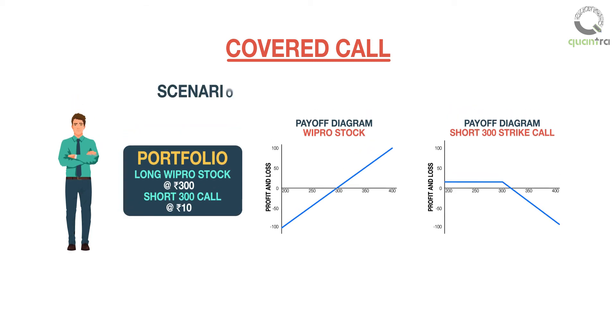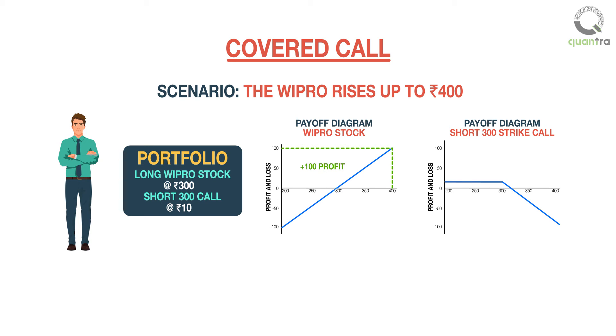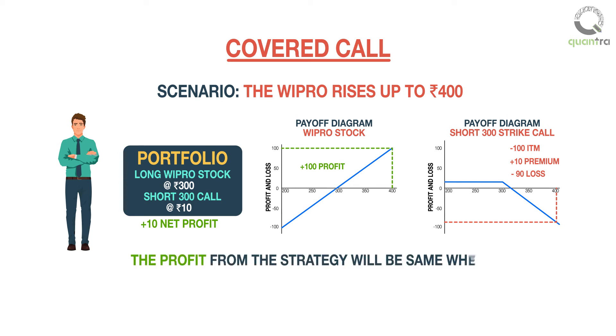Now, if the price of Wipro rises up to 400 rupees, then the investor makes 100 rupees from the stock. The 300 strike call is 100 points in the money, and after deducting the premium collected, the loss from the 300 strike call is 90 rupees. The net profit from the strategy is 10 rupees, and the profit will be the same when Wipro rises to any price above 300 rupees.